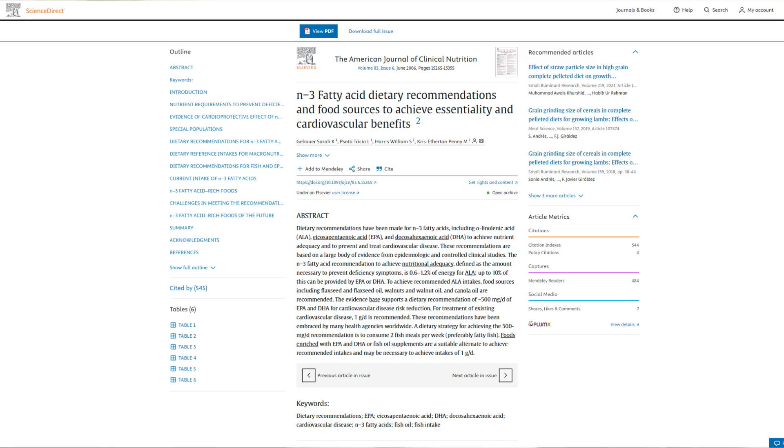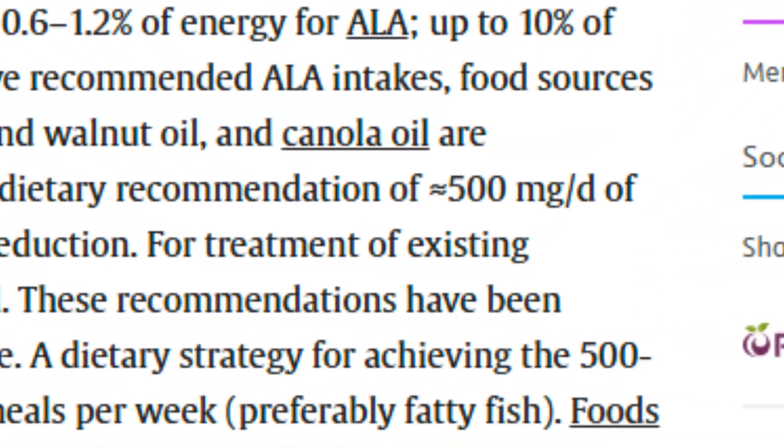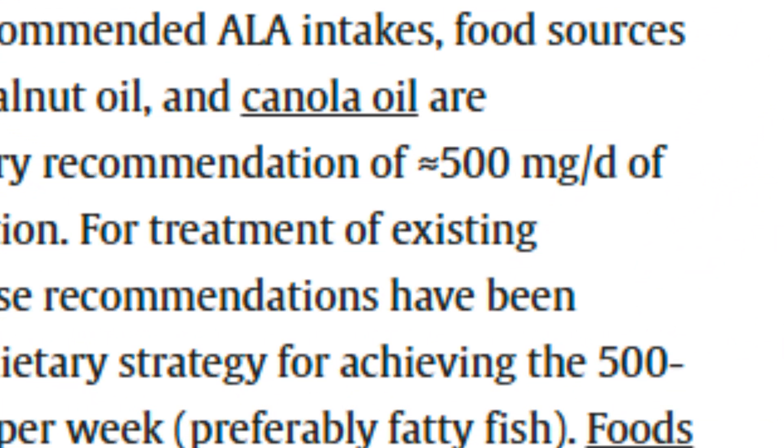Expert organizations including ISSFAL — the International Society for the Study of Fatty Acids and Lipids — and the European Society for Nutrition agree: the optimal daily dose for the general population is approximately 400 to 500 milligrams of EPA and DHA, which helps reduce the risk of cardiovascular events.